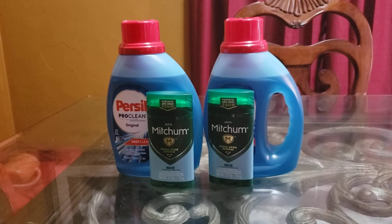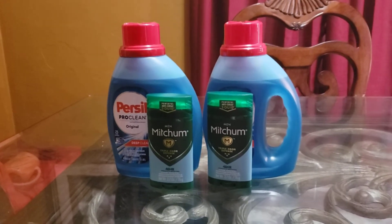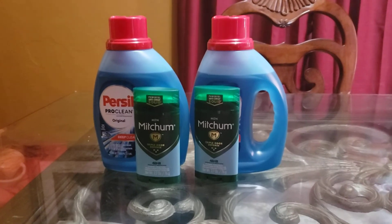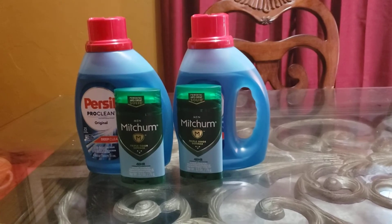The Mitchum was $2 for $8. I had two coupons for both of those, which brought it down to $4 — so $2 each for both of those.